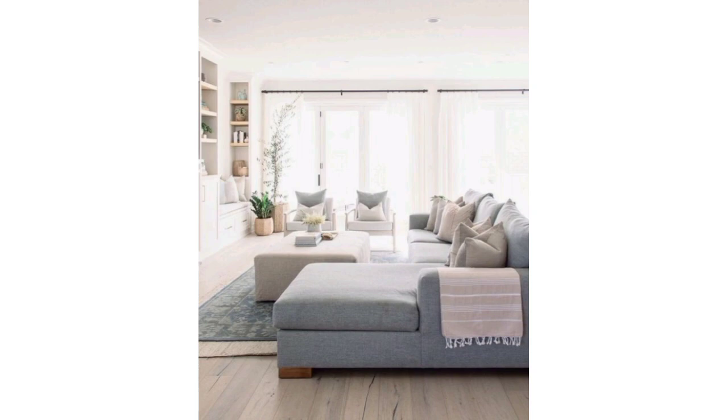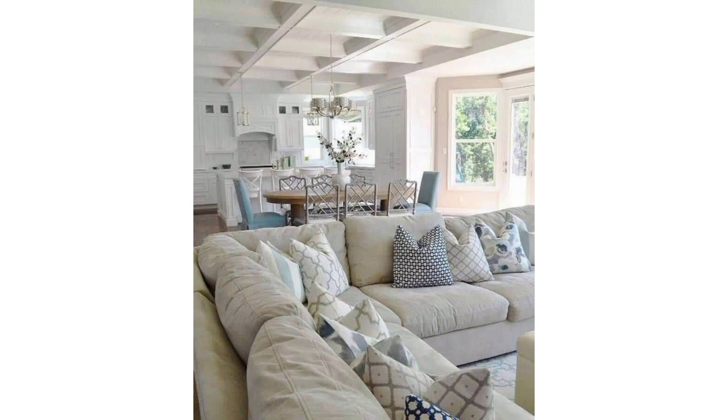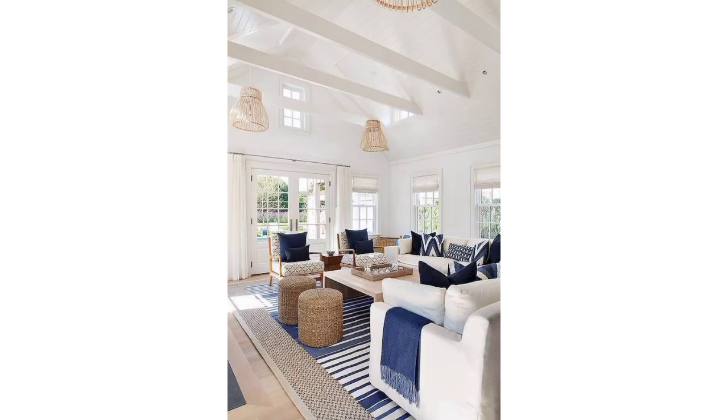Side tables are handy for placing drinks, snacks, or decorative items. A well-chosen rug can tie the room together and define different sitting areas.